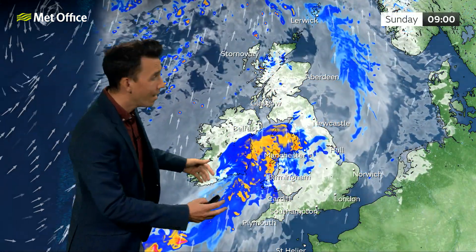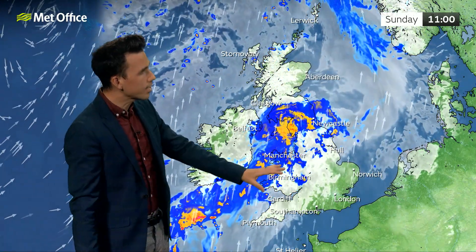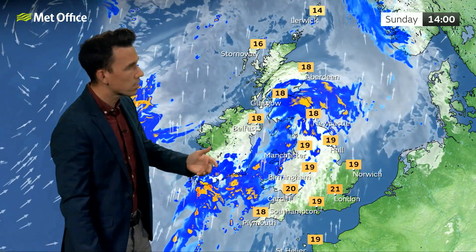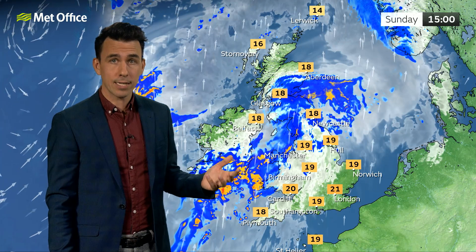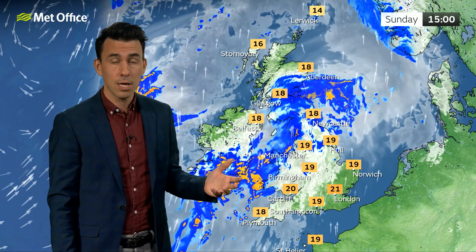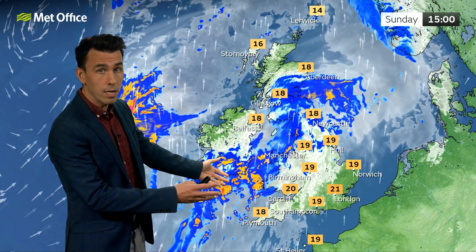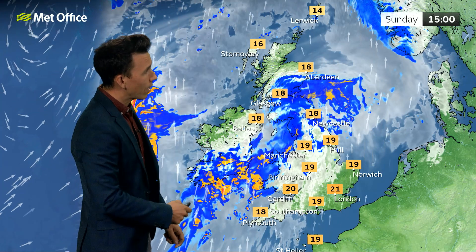Then we get to Sunday - the rain turns heavier, becomes more widespread and increasingly affects especially parts of Wales, northwest England, southwest Scotland. The heaviest of the rain will be over west and southwest facing hills of these parts. And of course, these areas have seen a lot of rain during the last couple of days, so further rain on Sunday and into Monday could cause some issues. We'll be monitoring that very closely.